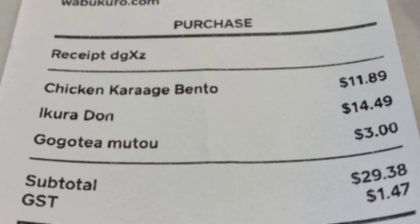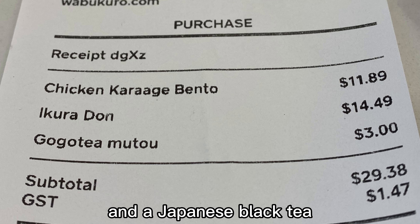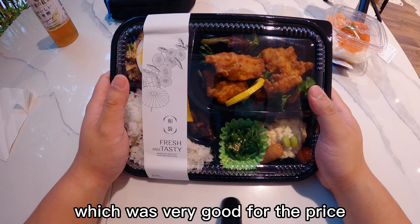Okay, enough of my rant. I ordered a chicken karaage bento box, a kura don, and a Japanese black tea. The chicken karaage bento box cost $11.98, which was very good for the price.